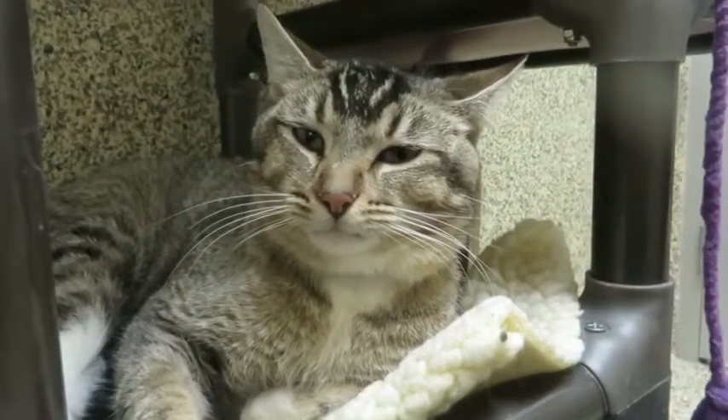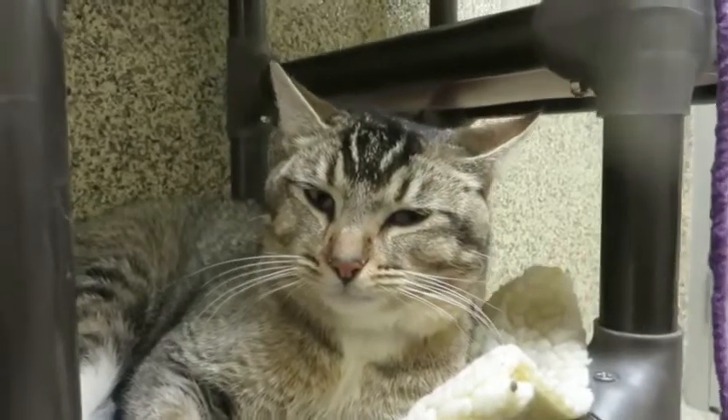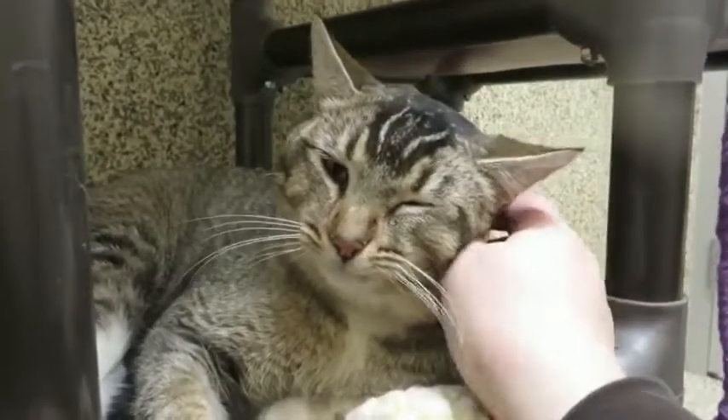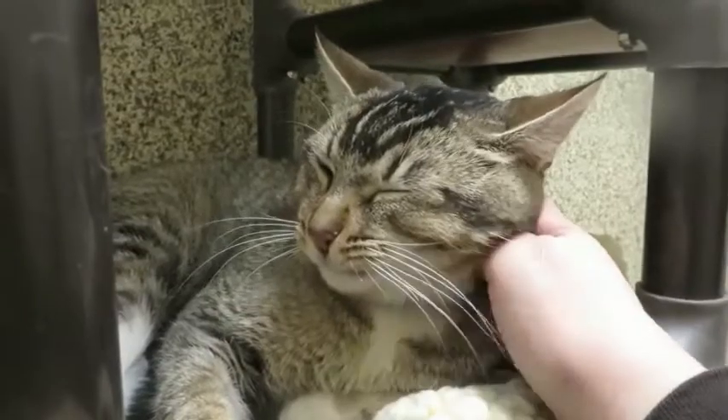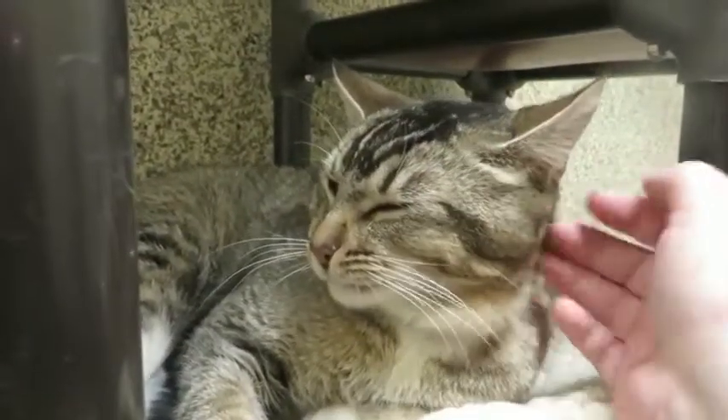Say hello to this super handsome boy whose name is Nigel. Nigel is a very distinguished looking gentleman. He's a very proper boy too — so handsome and he's all dressed up.